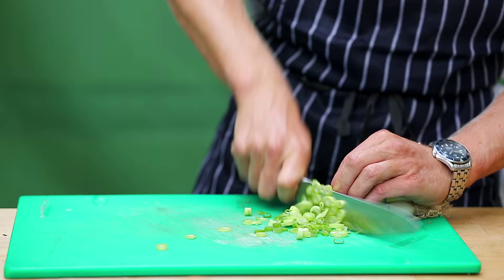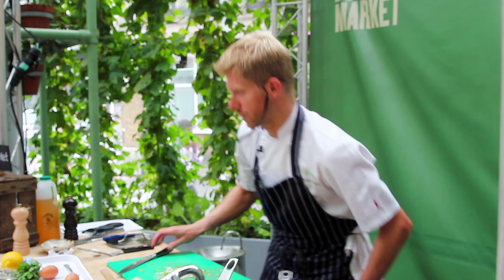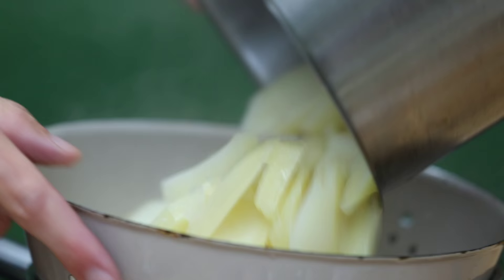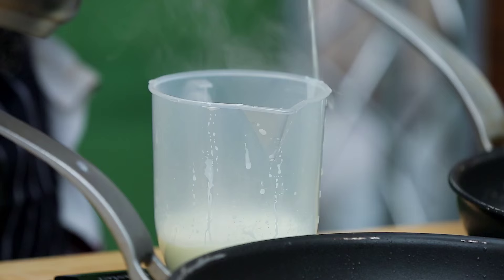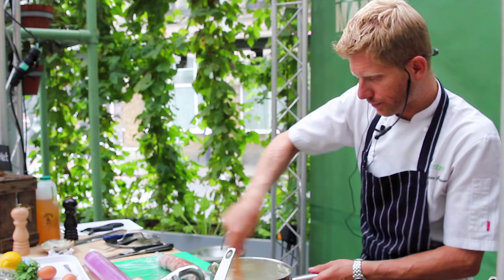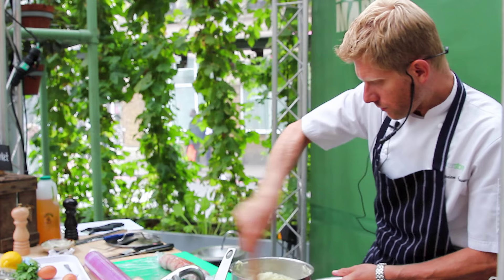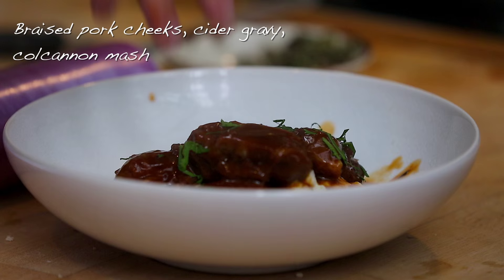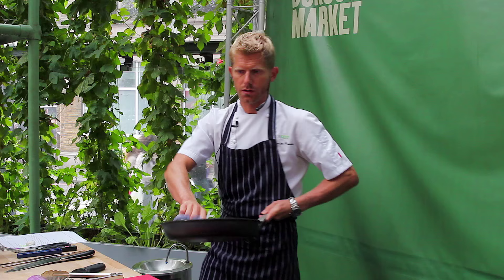We're going to leave that to do its thing. With the pork cheeks we'll return to that. We're going to make a little bit of spring onion mash — spring onions in with the milk and the butter, then drain our potatoes off. Just giving those pork cheeks a lovely glaze in that cider sauce. A real classic next: pork chop.